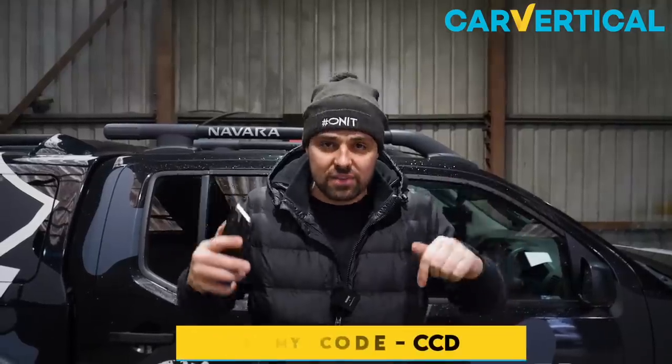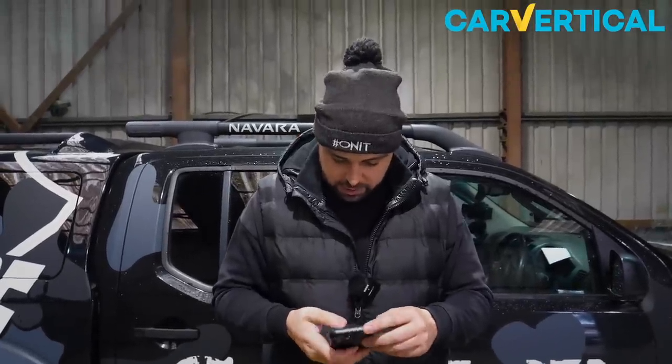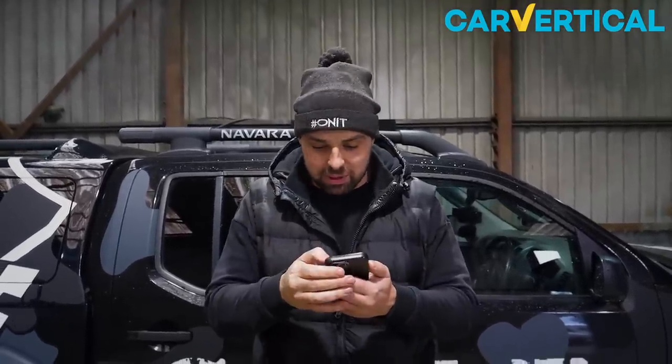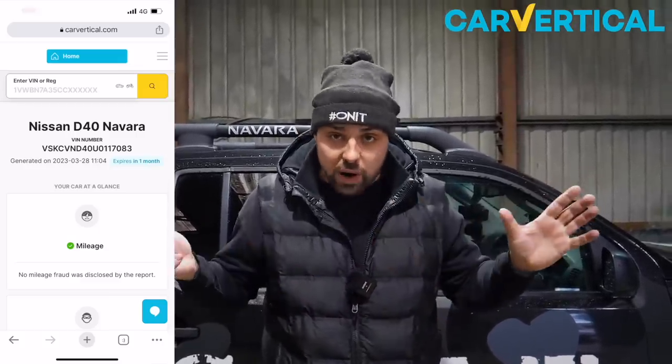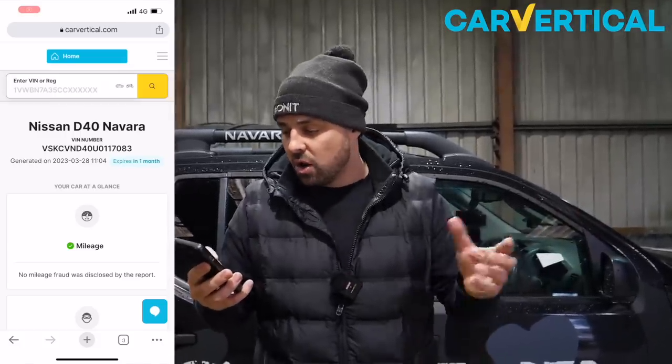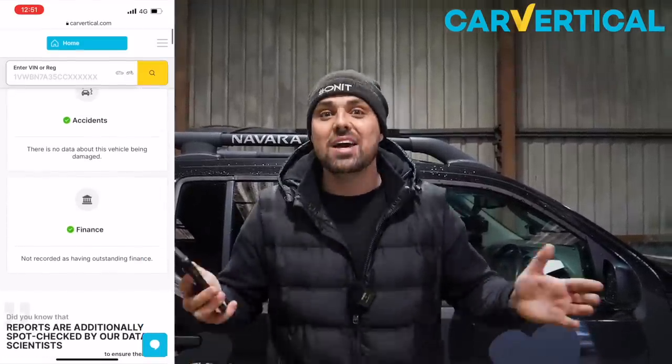For those new to my channel, Car Verticals is the platform I use when buying a car to check background history. Use my code CCD - link in the description - for a discount on your car check. In the trade we also use HPI, but that's trade only. Car Vertical check on the Nissan Navara D40: mileage tick, theft tick, accidents tick, finance tick - this car is completely HPI clear.